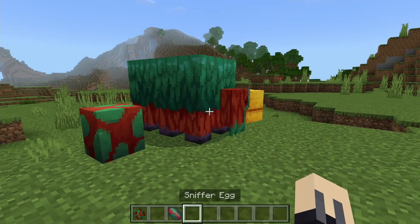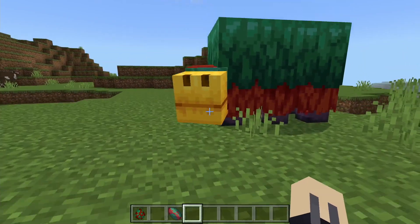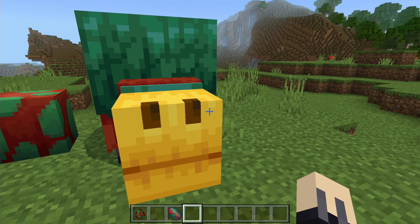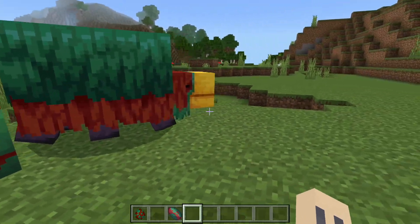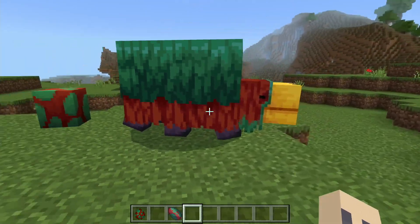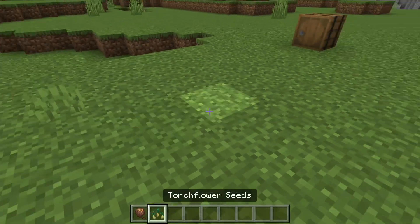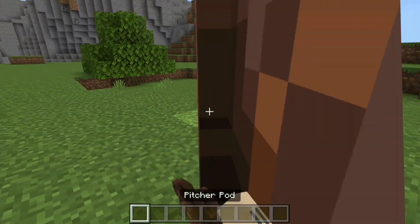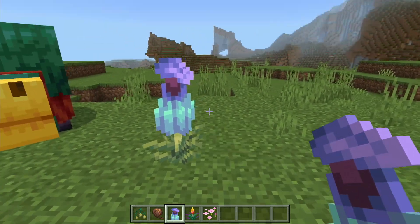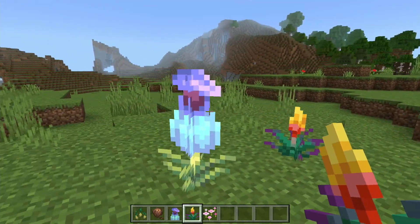The sniffer was chosen in the 2023 mob vote. In the game you're supposed to find the sniffer eggs and hatch them to get sniffers. When they grow up they'll start sniffing the ground for seeds. You can find two types of seeds: the torch flower and the pitcher pod. You can grow them to create the pitcher plant or the torch flower. They're both brand new plants.